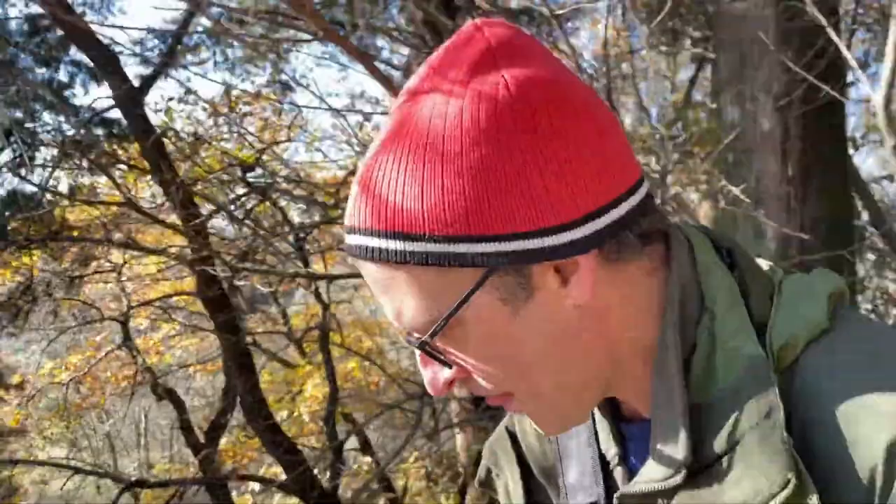Hey everyone, Alan here with DustyHikers.com. I just want to share with you guys today an amazing hike that you can do if you find yourself in Florence, Italy. I am in Italy — I did finally make it here. We've been here for about six months and it's been everything that we hoped it would be.